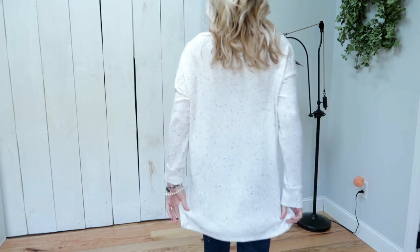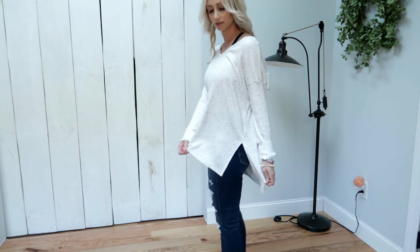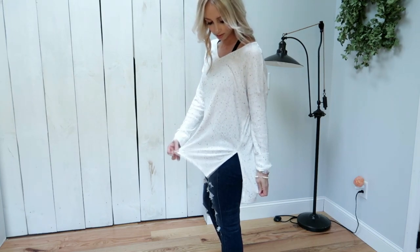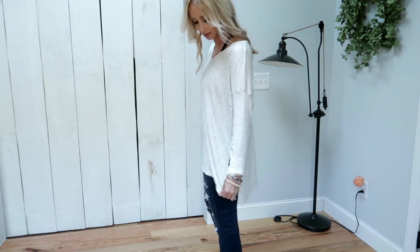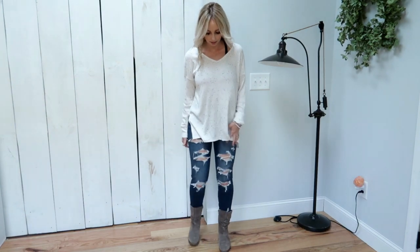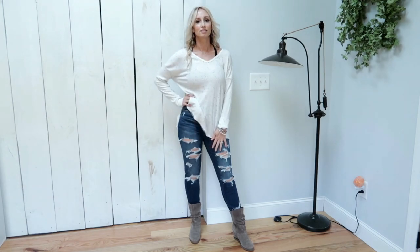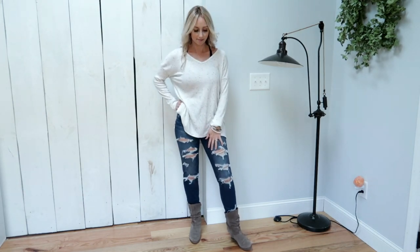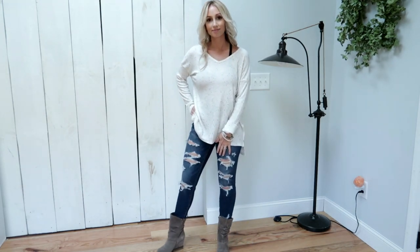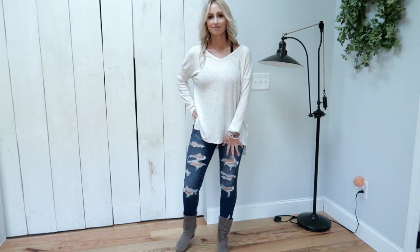I thought this shirt was great. I loved the material, the sleeve length, and the overall length of the shirt. You could wear it with jeans, like I have it on now, or you could wear it with leggings. I know a lot of women like to wear leggings and have shirts that actually cover all the areas they need to cover. So I definitely recommend this shirt.